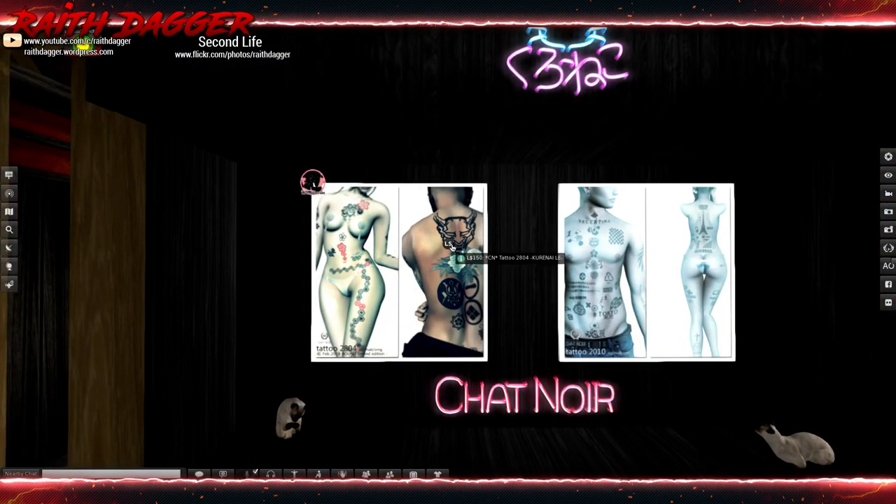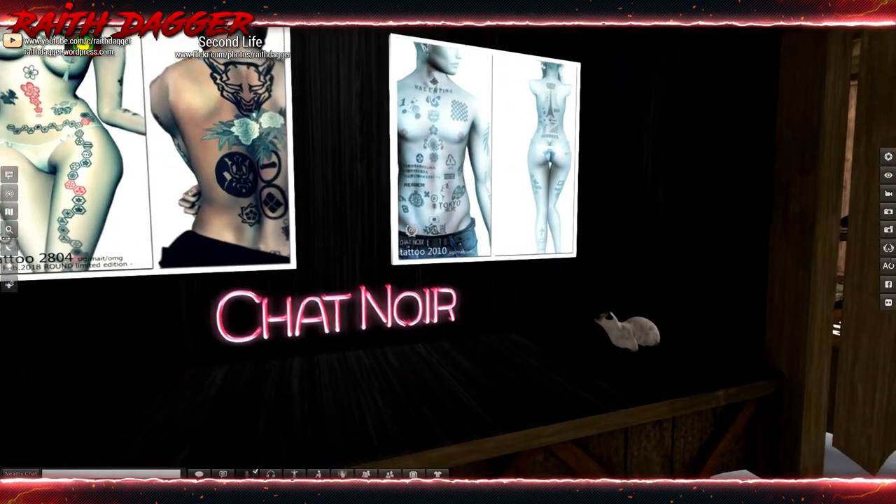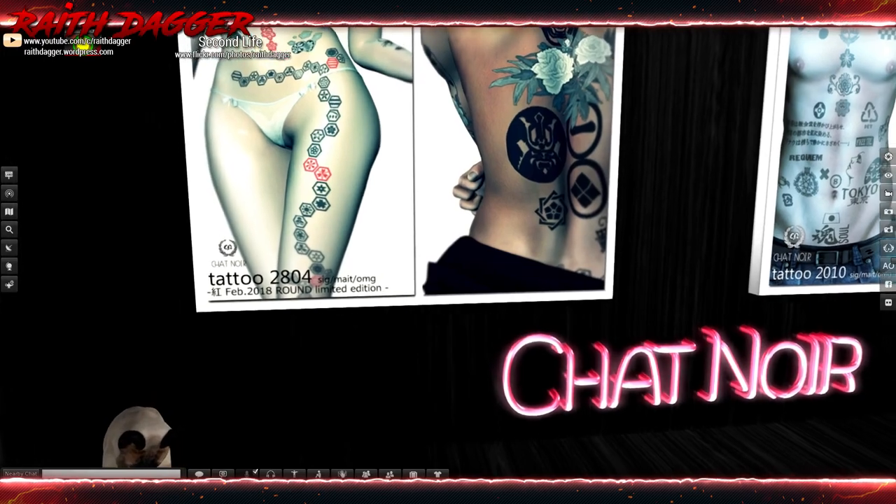Oh, look at these tattoos. Signature, Maitreya, and Omega. Same with this one. Interesting.